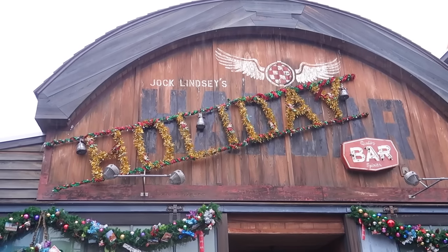We are at Jock Lindsay's Hangar Bar, or should I say Jock Lindsay's Holiday Bar. We're going to be getting a ton of food, and one of my favorite drinks of all time is actually here for the holiday season. I'm getting rained on out here, so we got to head inside.